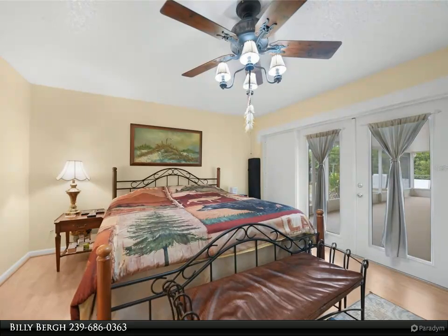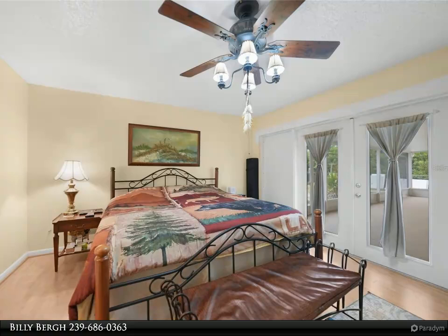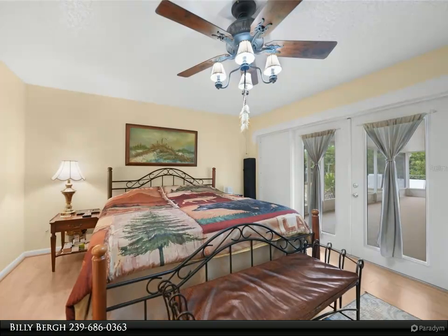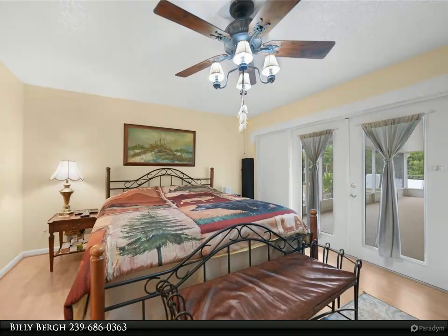Two additional bedrooms, also with walk-in closets, provide comfortable spaces for family or guests. A second full bathroom ensures everyone's needs are met. Step outside to the expansive fenced backyard, where there's ample space for a pool or outdoor activities. The oversized screened lanai is ideal for entertaining or relaxing in privacy.